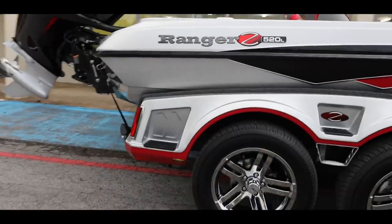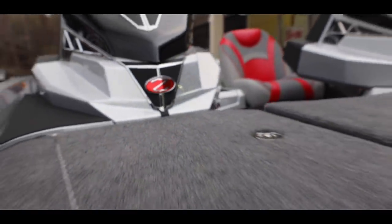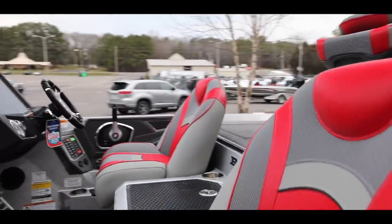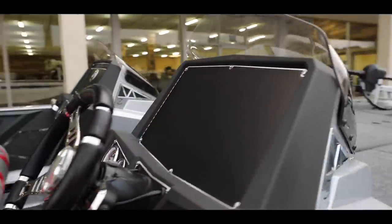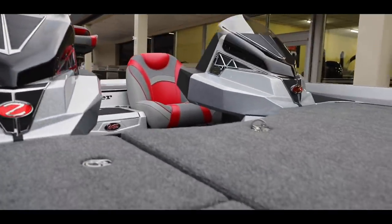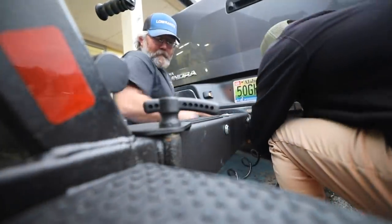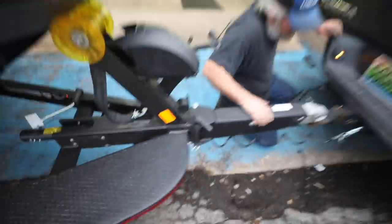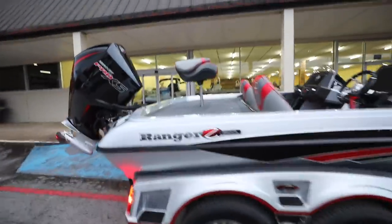All right, let's see what we got here. I just got hooked up with the brand-new Ranger Z520L at Dawson's Boat Center, and they just reminded me to tell you guys one thing — February the 15th they're having an open house at Dawson's Boat Center and I'll be there.